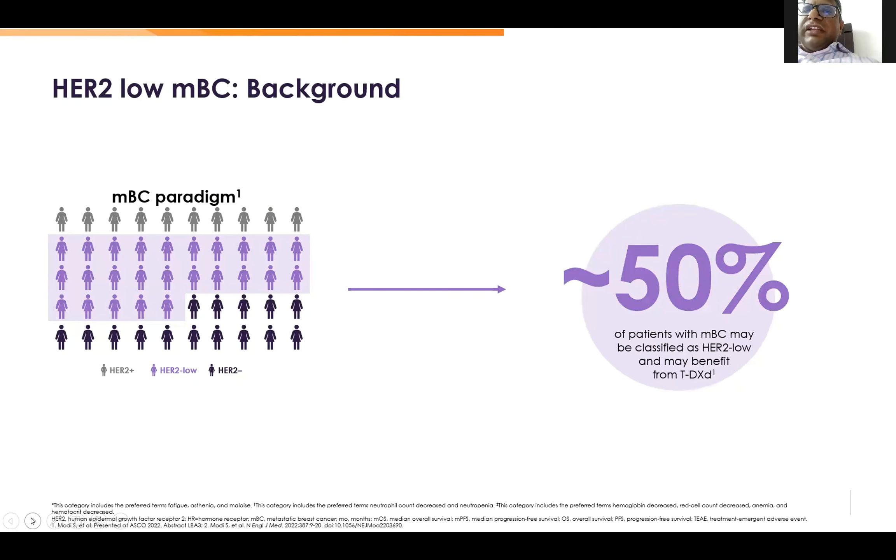Here we can see that the HER2-low background is around 50% of patients in the metastatic breast cancer setting.